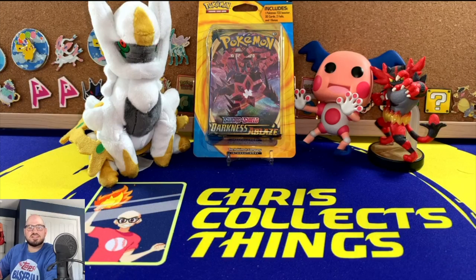Hey guys, Chris Collects Things back again. In today's video I ventured to Walgreens and found one of these mystery packs. It contains, I think, one TCG booster, 30 cards, two foils, and a bonus. So prepare to be underwhelmed is my guess.